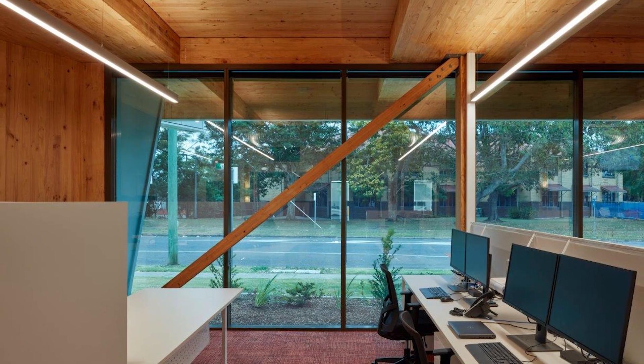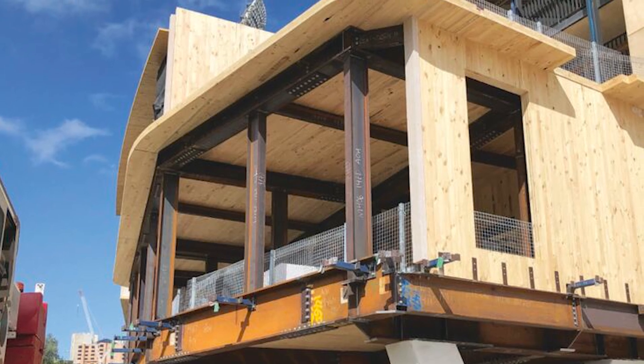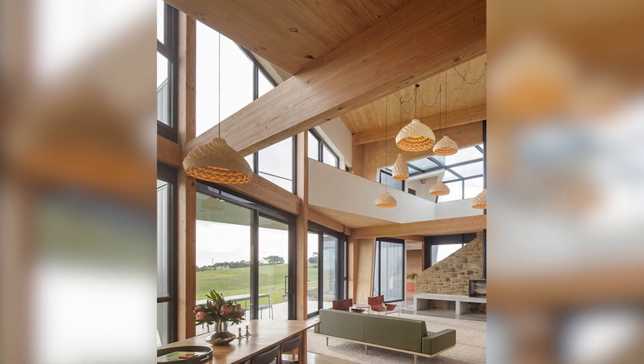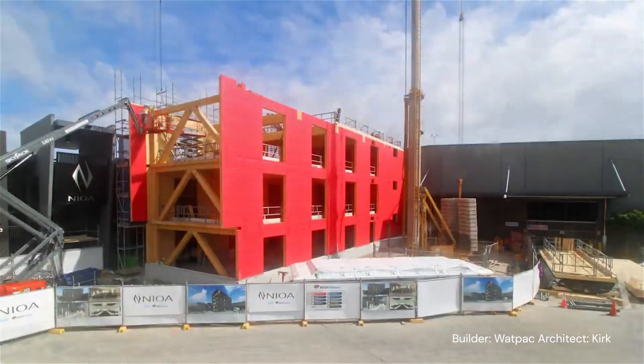We've all seen mass timber emerge as a compelling solution to various industry and climate challenges. Remarkably, our presence in Australia spans just over a decade, yet we're already out-competing with materials and systems that have been evolving for over a century. The potential for further innovation and efficiency gain in the mass timber industry is truly exciting, and I can't wait to see these opportunities take shape.